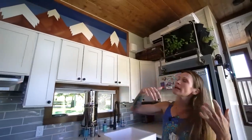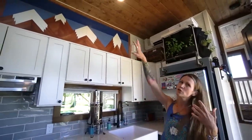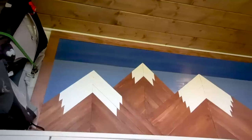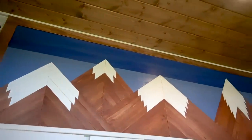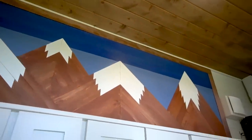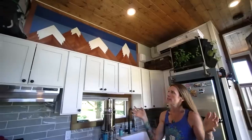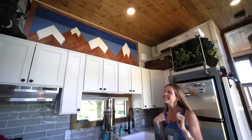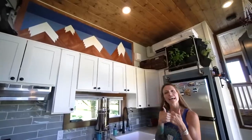One morning I woke up and decided that this wall was just too white, so I headed to Home Depot and ended up with this beautiful art piece, which I now sell on Etsy. My Etsy is Tiny House Mama — I make smaller versions, like two and three mountain ones. I even have a Grateful Dead shout out with 'the sky was yellow and the sun was blue,' so if you love the Dead, that's for you.